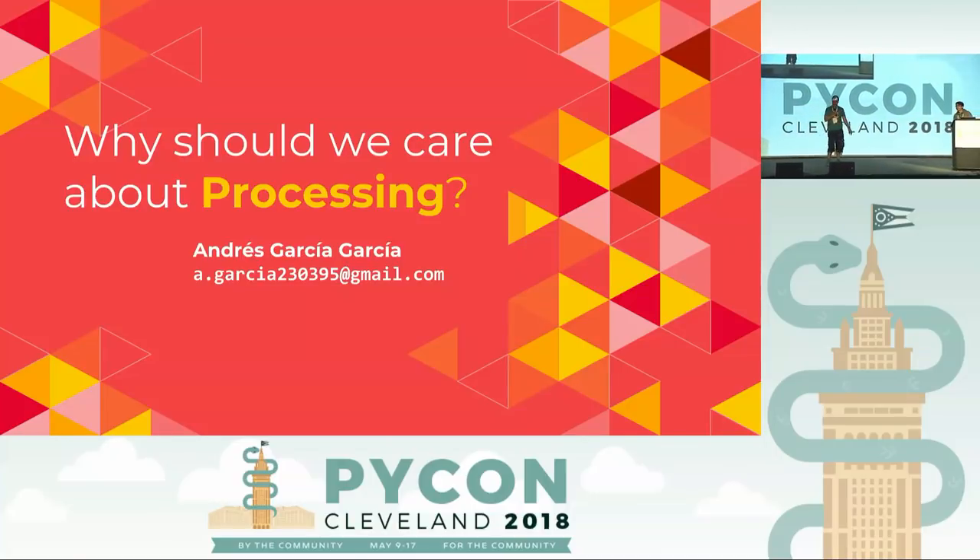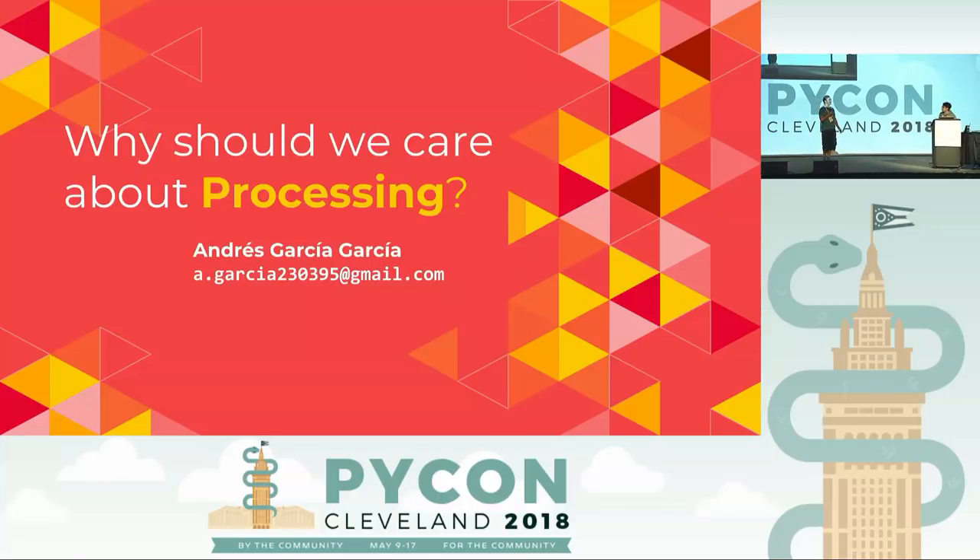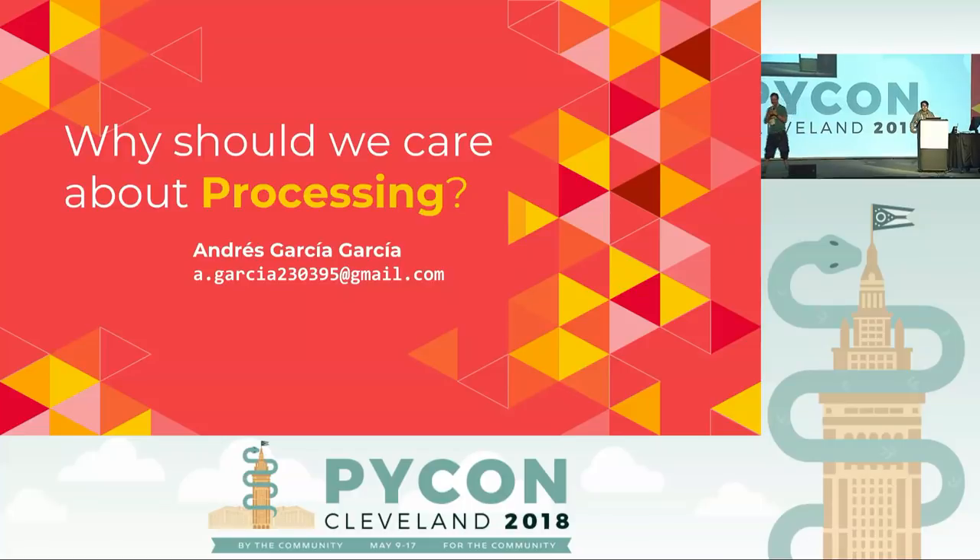Thank you, James. I really must dust off my fax machine. Up next is Andres, who's going to talk about processing. Please clap for him.